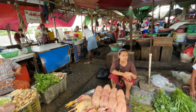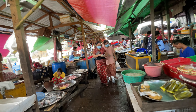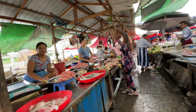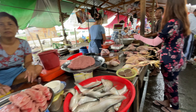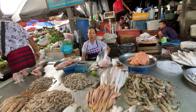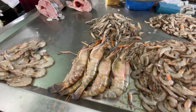On the right side, this is a fish market. You can get all kinds of fish here. This lady is selling chicken. These are smashed fish. Chicken here.